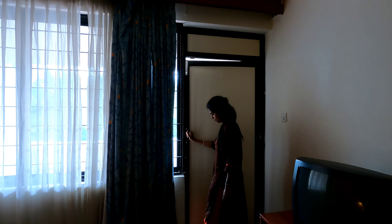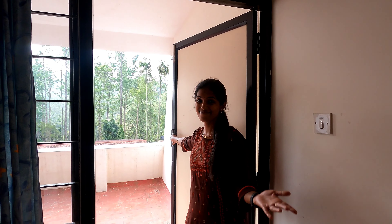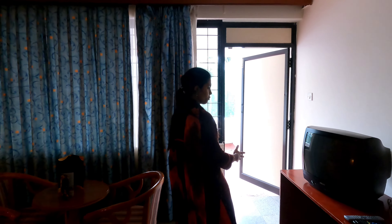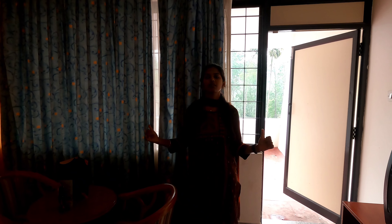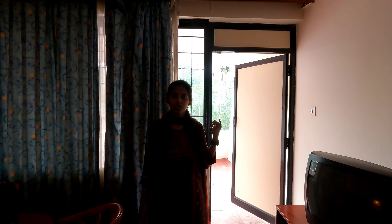Here is the balcony. This room is called the Dahila room. There is a Standard room, Dahila room, Orchid room, Villas, and Rose room — there are different types of rooms.